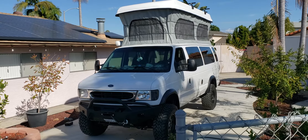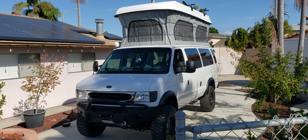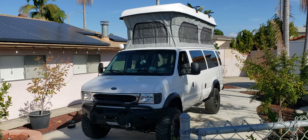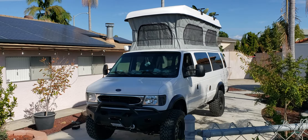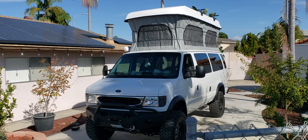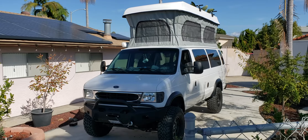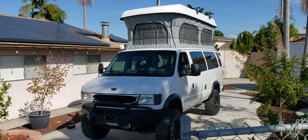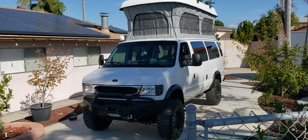It's a 2000 Ford E350 four-wheel drive. The front axle came out of a Ford F-350, about a 2008. It has 57,000 original miles. It has the 7.3 liter turbo diesel motor, and that's a Colorado camper top. And those are 35-inch tires.